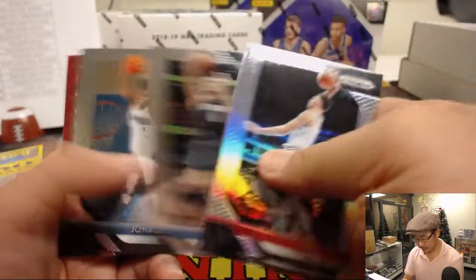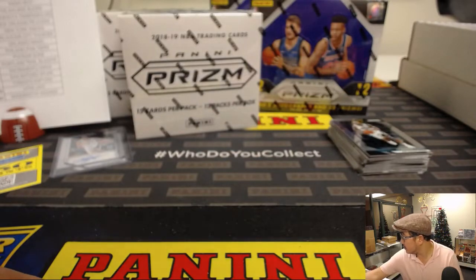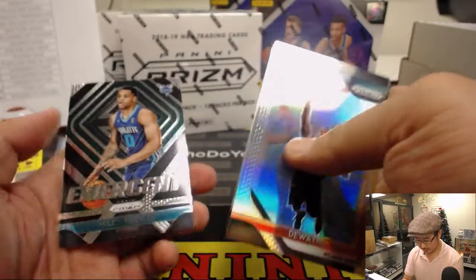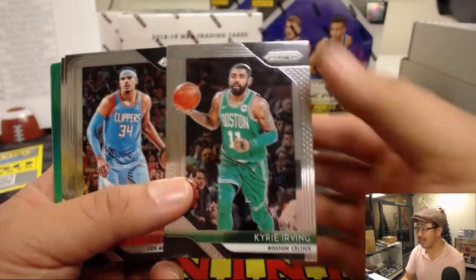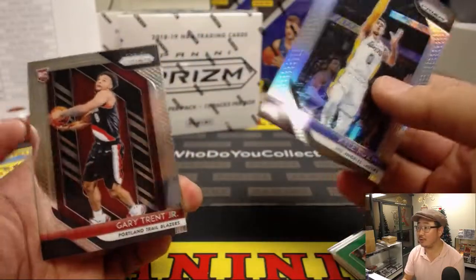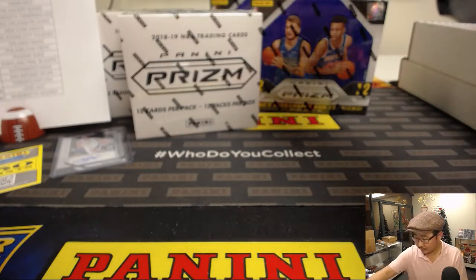Zach LaVine, former UCLA man. Jonas Valanciunas. Dwayne Dedmon. There's Dennis Smith Jr. Kyle Kuzma for my Lakers and Gary Trent Jr.